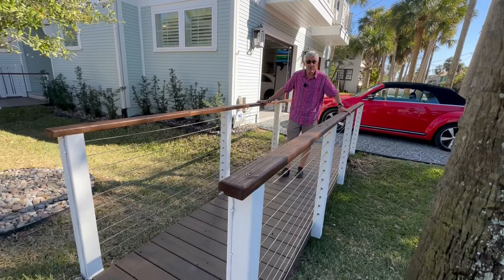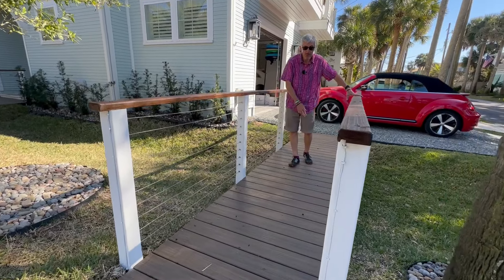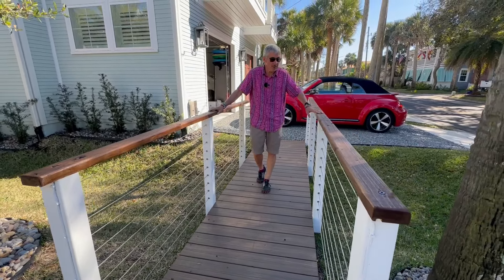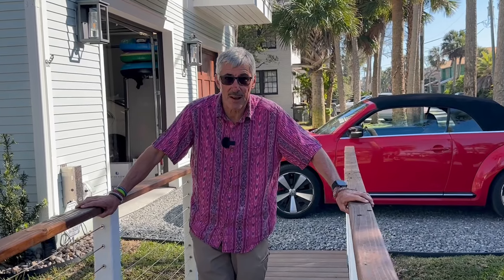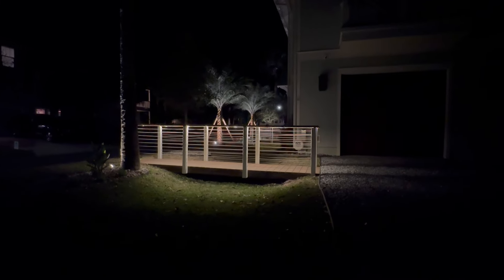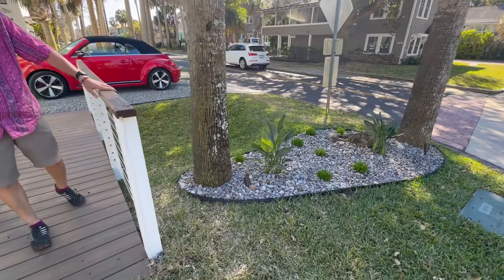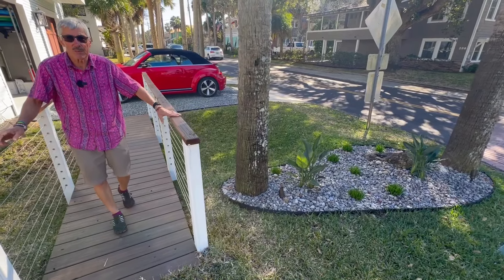I'm going to walk around to the side driveway. This is what we're terming the bridge — it goes across one of the holding divots and sits approximately a foot and a half above it. Because it's permeable, the city allows you to build over the divot since water still passes through. One of the cool features is it has lighting strips along the handles so you can see it in the dark — a real safety benefit, since she often crosses from the driveway around to the front door.